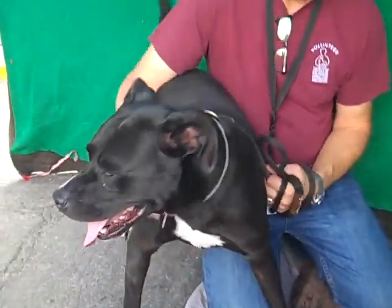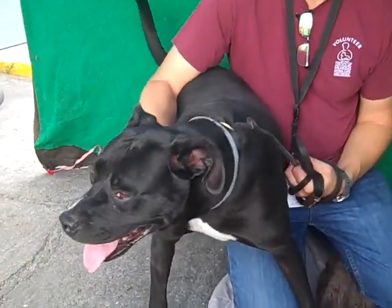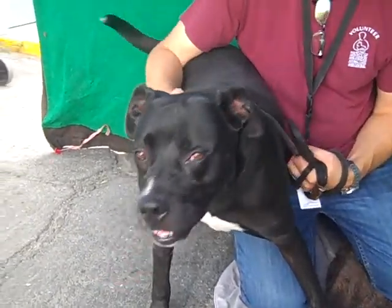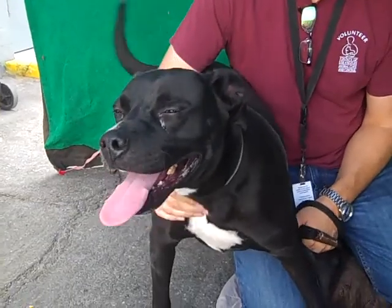This is Kiba. Look how beautiful you are. Kiba's ID number at the Baldwin Park Shelter is A5083335 and she is a very sweet altered female, black and white pit bull, about four years old.